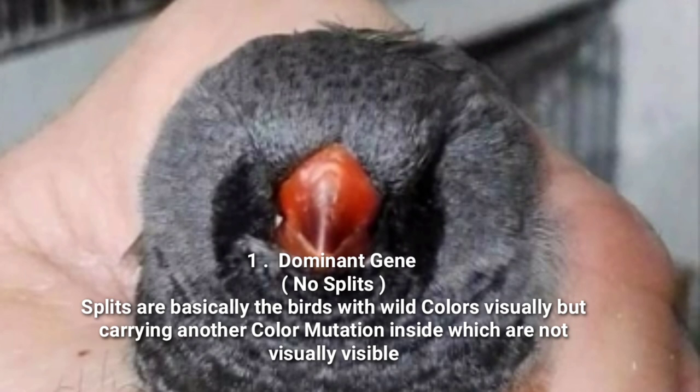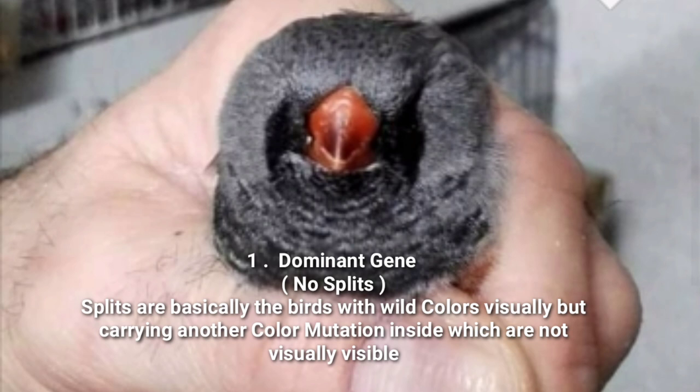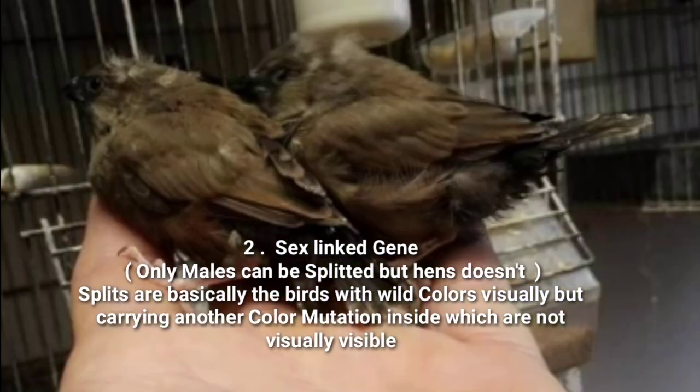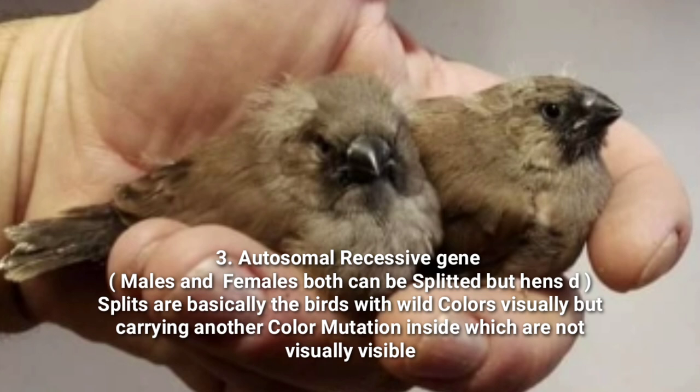There are usually three gene types in zebra finches. Number one: the dominant gene - it has no splits, and the bird will not come in its default color, the normal gray zebra finch. With the dominant gene, there is no formation of splits in either male or female. The charcoal mutation is not a dominant gene. Number two: the sex-linked gene - mutations in which the males or cocks can be split, but the hens do not form any splits; they show their true visual color. Simply, males can be split but females cannot. Charcoals are not sex-linked mutations.